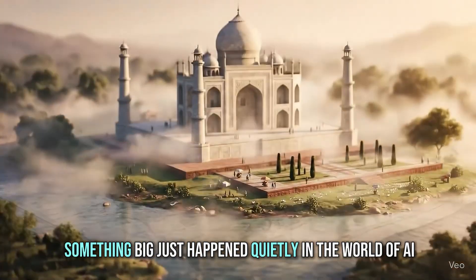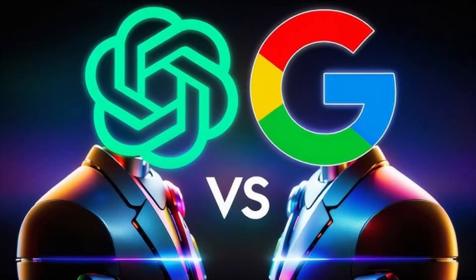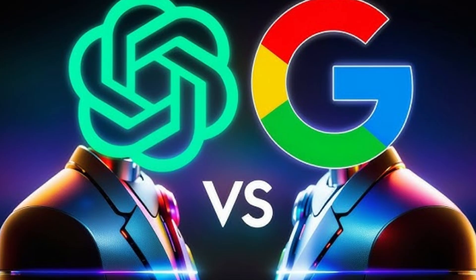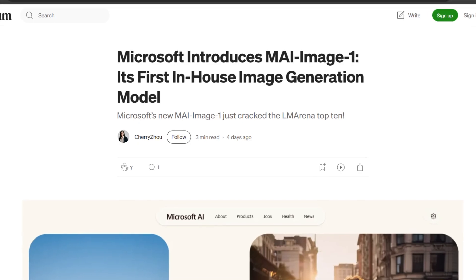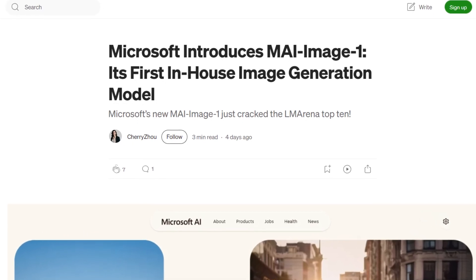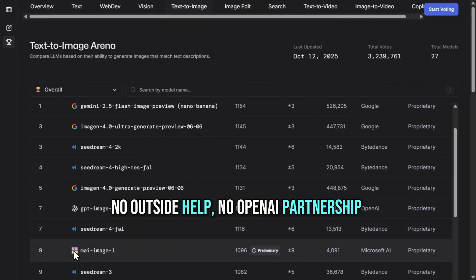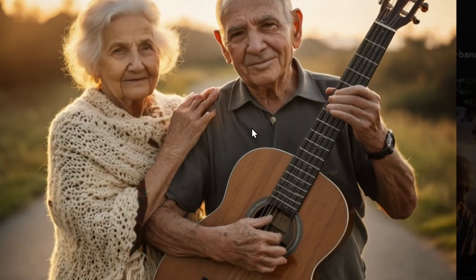Something big just happened quietly in the world of AI, and almost no one noticed at first. While Google and OpenAI have been grabbing headlines with their flashy announcements, Microsoft just dropped a model that's making experts pause and rethink everything. It's called MAI Image One, and it's the company's first fully in-house image generator — no outside help, no OpenAI partnership, just Microsoft going solo for the first time in the visual AI race.